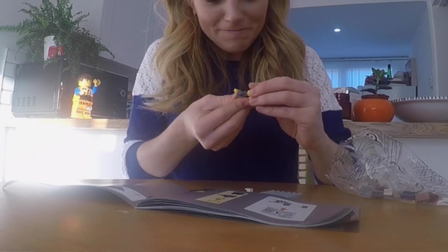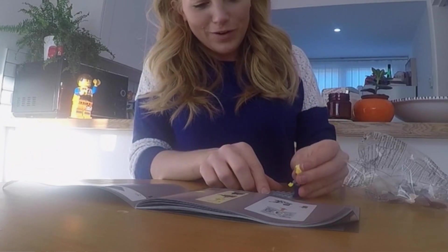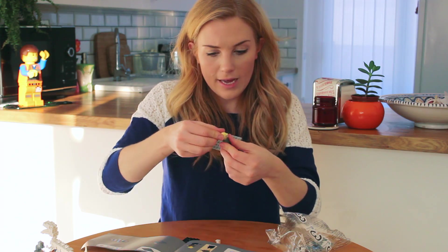Now I need to put on her body. She's got herself some smart blue trousers. Look at her, isn't she smart? Wonderful. Let's pop her just there. Oh no, her hair's come off!